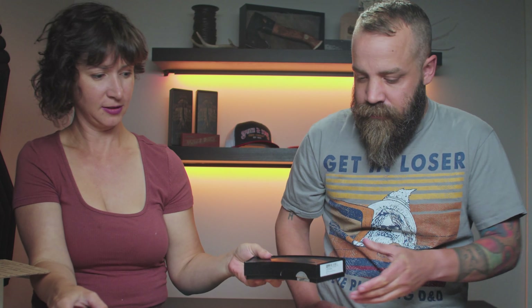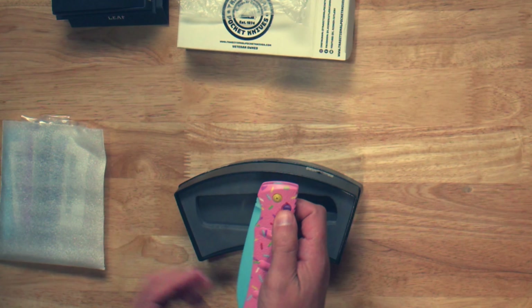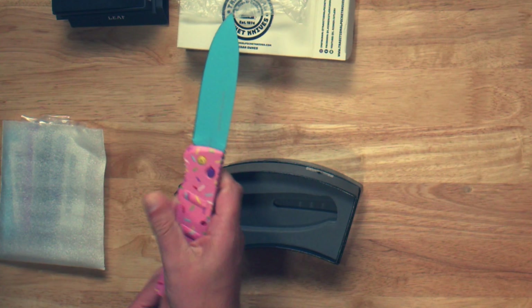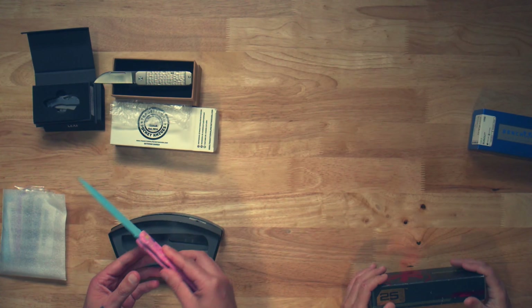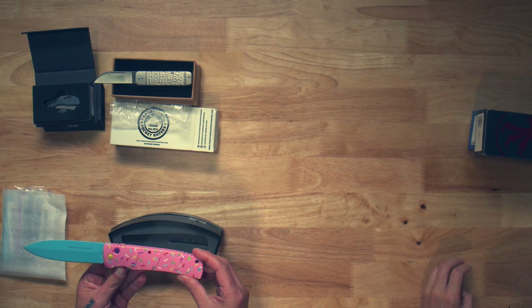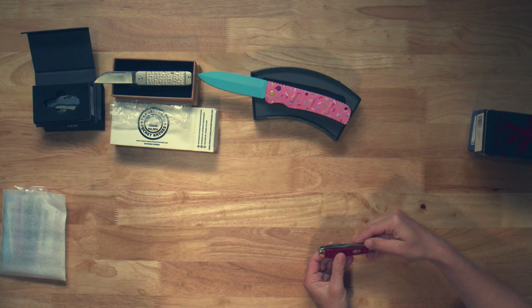This must be yours. We'll see. Oh, it is mine. Two-handed. You don't need an intro. Bogart does so much cool stuff.